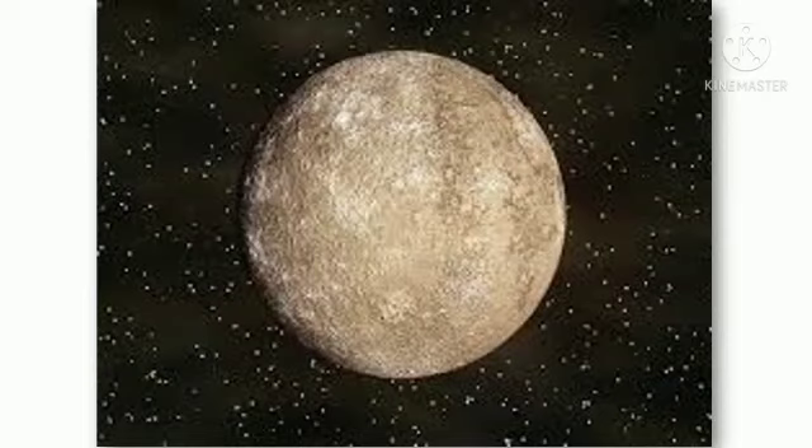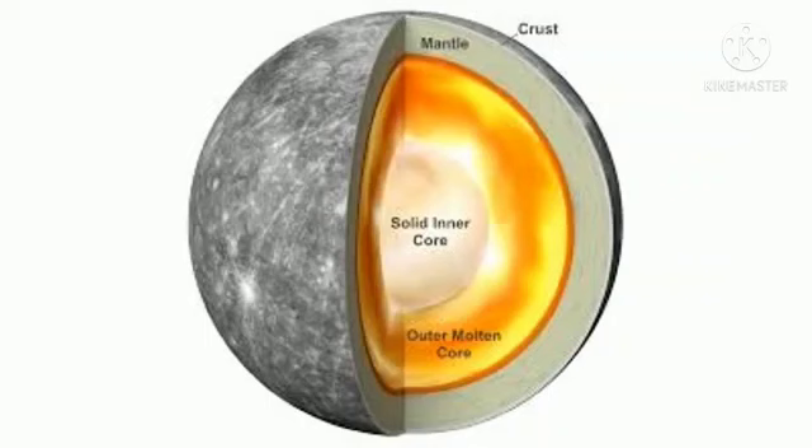Our first planet is Mercury. It has the most extreme temperature fluctuations in the solar system. It is the smallest planet. It has survived the impact of a giant asteroid, and Mercury's orbit is very unusual.